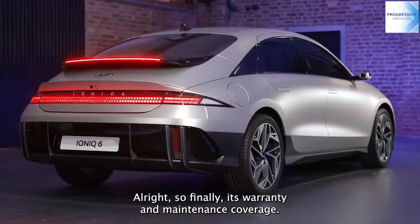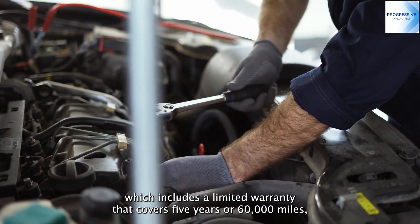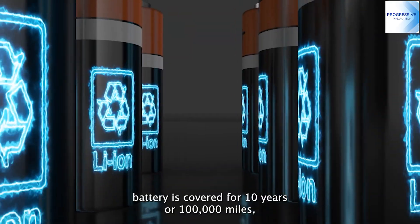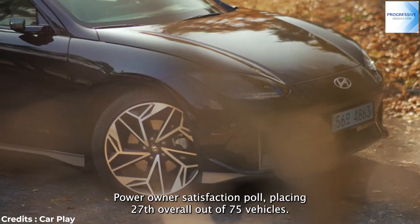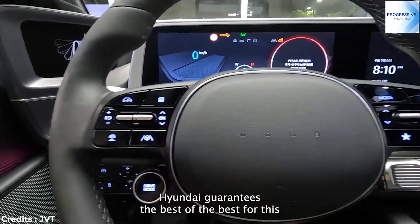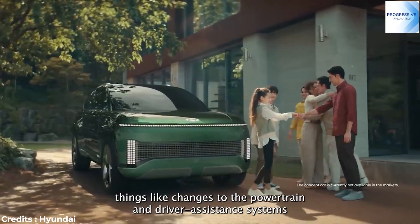One of the best warranty programs in the business is offered by Hyundai. It includes a limited warranty covering 5 years or 60,000 miles, a powertrain warranty covering 10 years or 100,000 miles, battery coverage for 10 years or 100,000 miles, and complementary maintenance for 3 years or 36,000 miles. The Hyundai IONIQ Hybrid scored high in the 2021 Driver Power Owner Satisfaction Poll, placing 27th overall out of 75 vehicles. The IONIQ 6 will also feature over-the-air upgrade capabilities, and Hyundai says future updates will encompass changes to the powertrain and driver assistance systems.